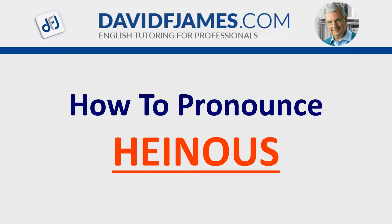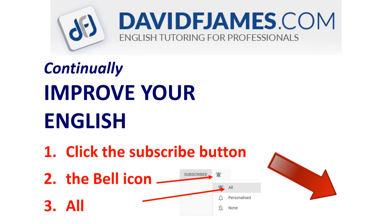How to pronounce heinous. Learn how to pronounce heinous correctly by understanding the syllables. But first, a quick reminder: continually improve your English. Click the subscribe button, then the bell icon, and finally all.